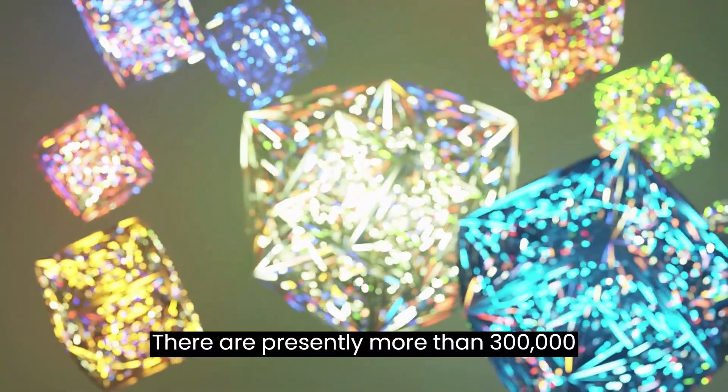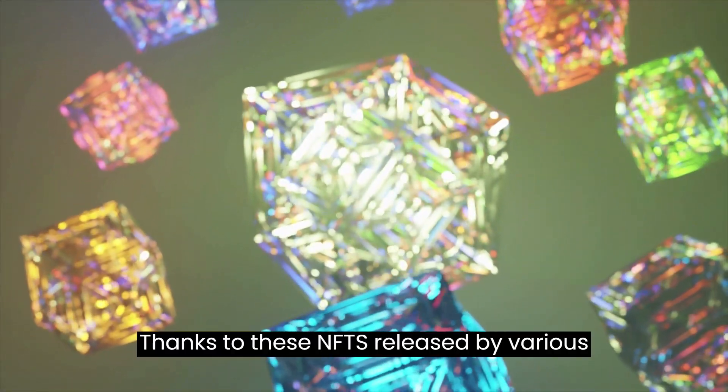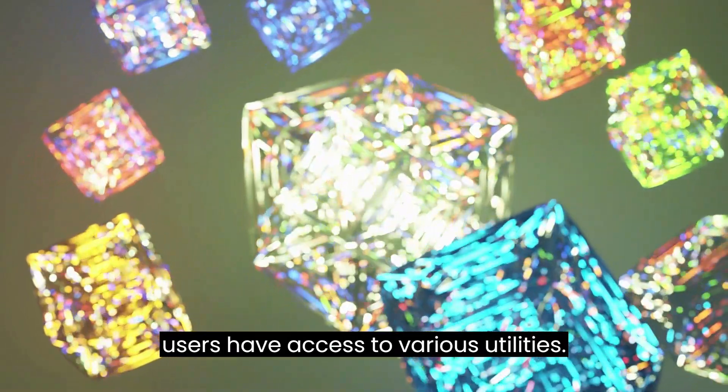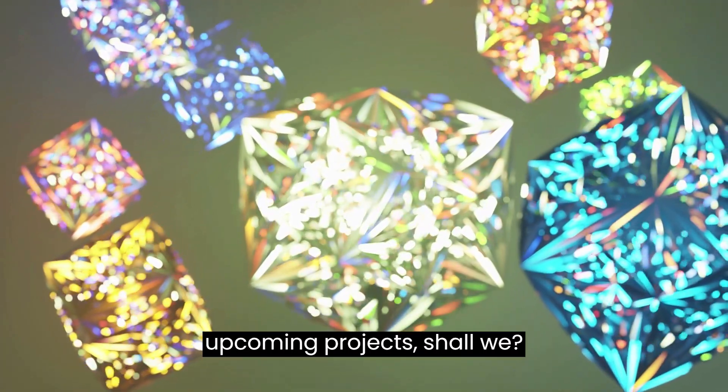There are presently more than 300,000 digital assets in JPG Store. Thanks to these NFTs, released by various projects, communities, and artists, users have access to various utilities. Let's look at some of the most popular upcoming projects.